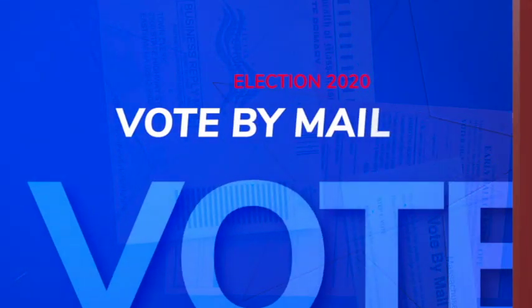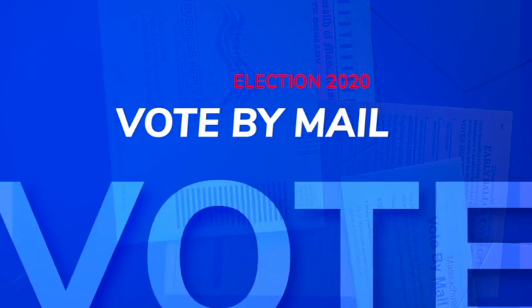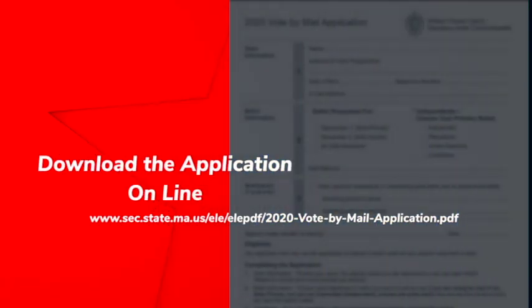Don't want to leave the house at all? No problem. In Massachusetts, you can vote by mail. If you haven't already requested one, just ask the Massachusetts Secretary of State for your ballot application — on the website from the comfort of your home.